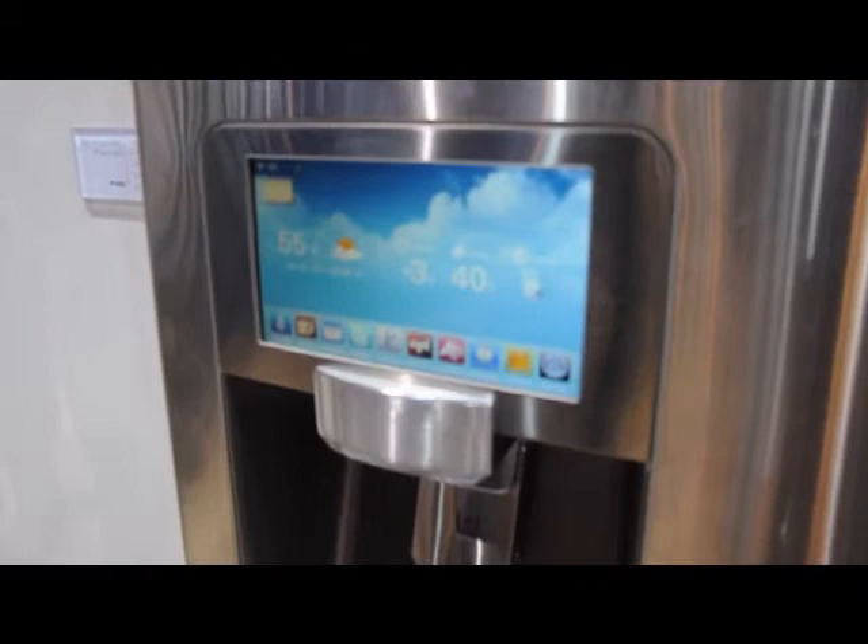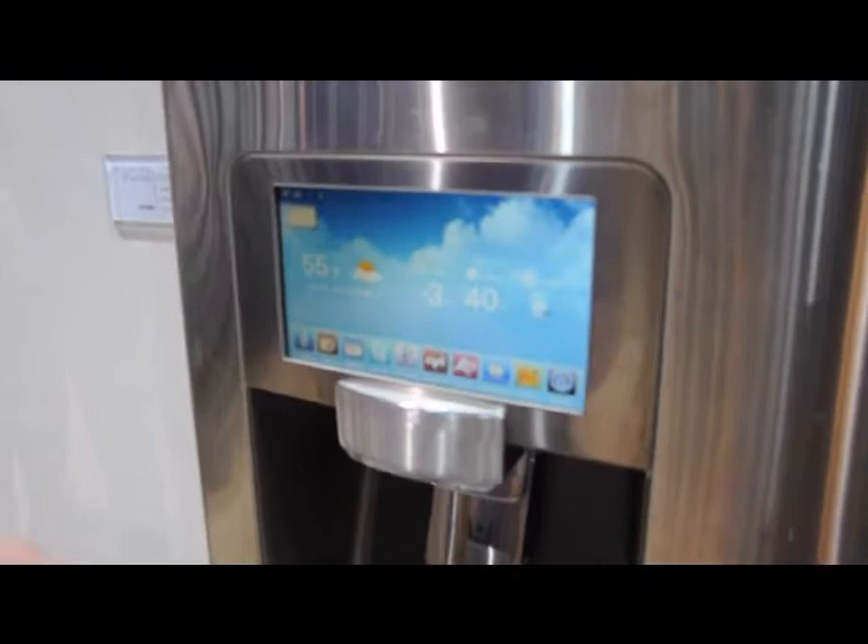You can also sync it to your Twitter account so you can get live tweets on your refrigerator. And it also syncs with Google Calendar.